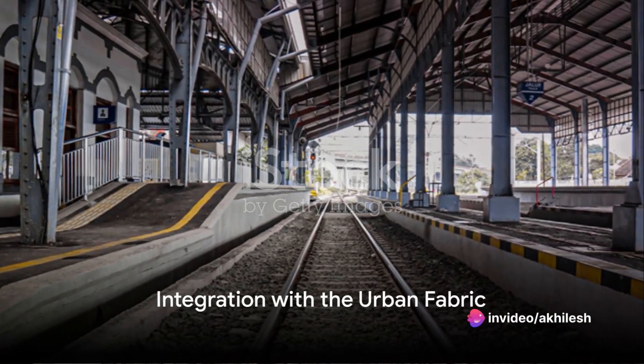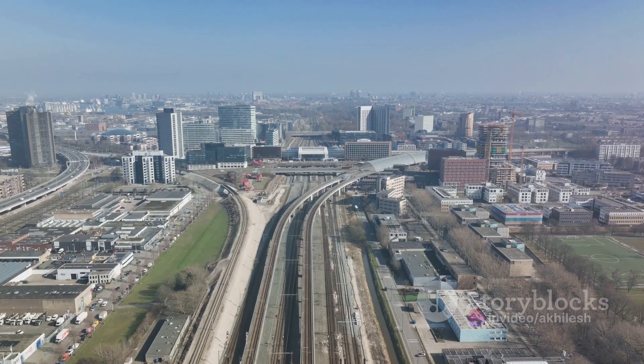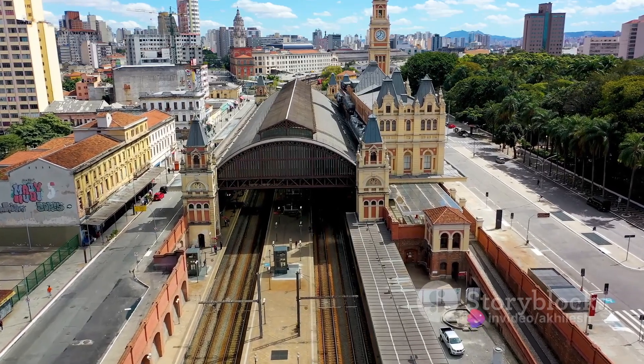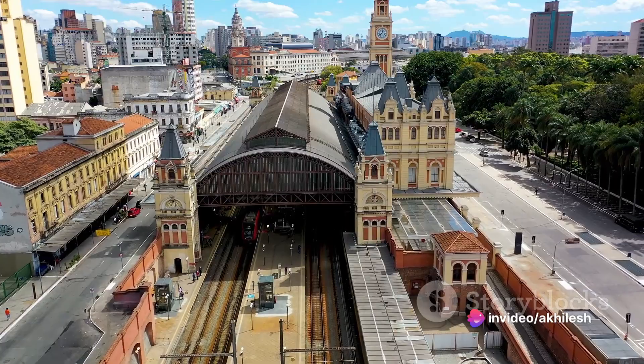Yet the design of King's Cross goes beyond the physical structure. The architects also considered the broader context, aiming to integrate the station with the urban fabric. Thus, they created a public square in front of the station, offering a space for people to gather, relax, and enjoy the cityscape.